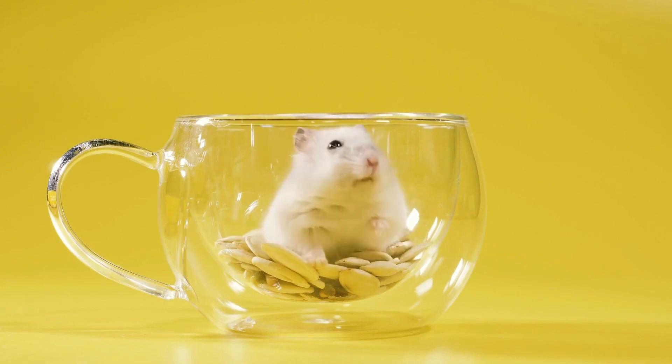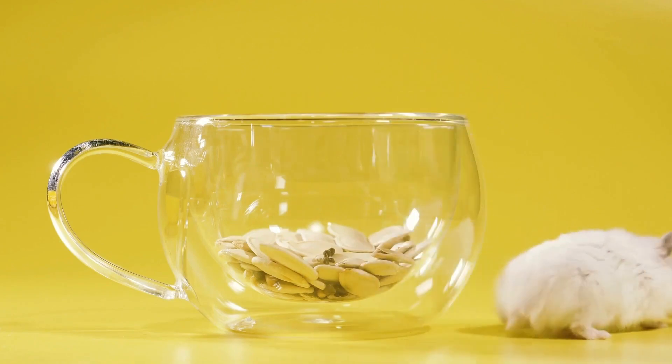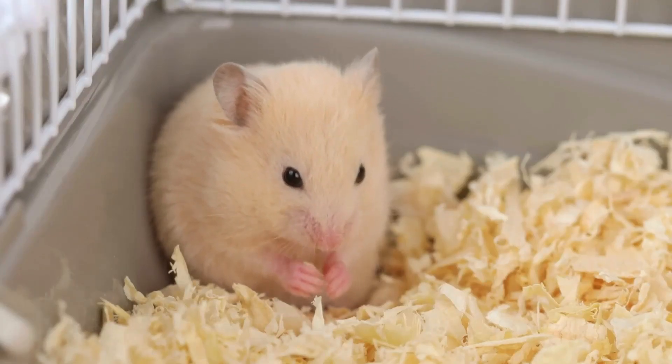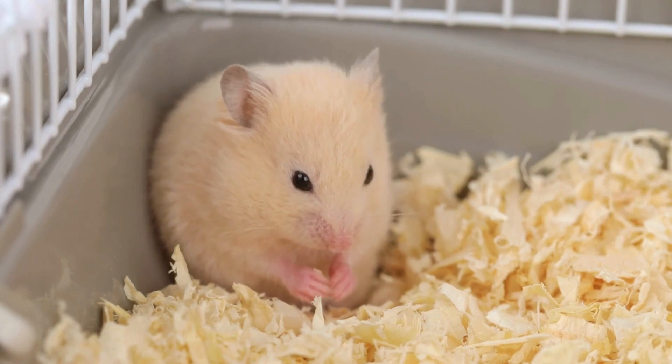One of the earliest indicators of pregnancy in hamsters is a noticeable increase in size around the abdomen. As the pregnancy progresses, you may notice the hamster's belly becoming more rounded and swollen, indicating the presence of developing pups.